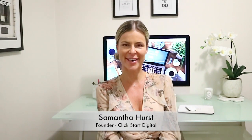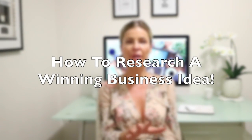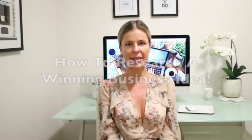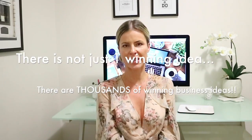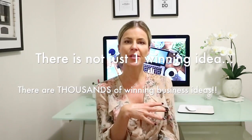Hi guys and welcome back to ClickStart TV. In this video I wanted to talk to you about how to research to find a winning business idea. People ask us this all the time — they want to know what the best product is to sell online that's going to make them the most amount of money. There are literally thousands of great business ideas and thousands of amazing products to sell online.